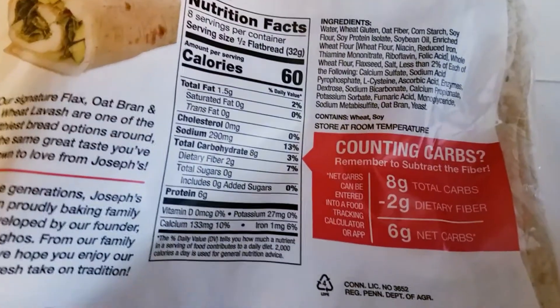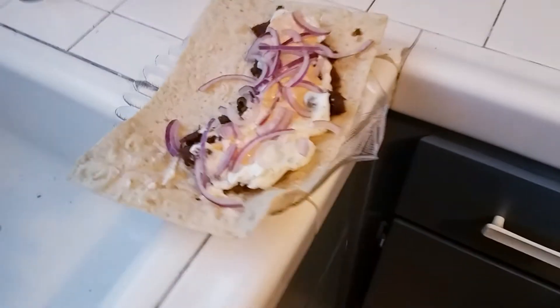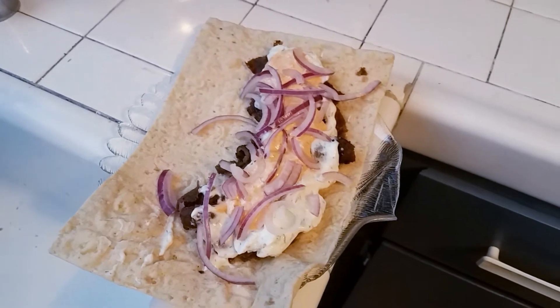Half of the wrap is six net carbs. So this is what a half looks like. I put the gyro meat on there with all the toppings and some red onion. I'm going to have this for dinner.